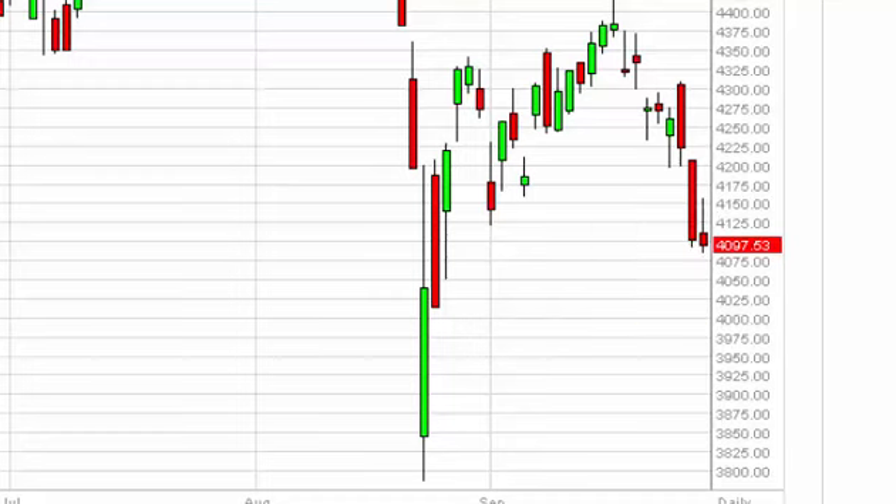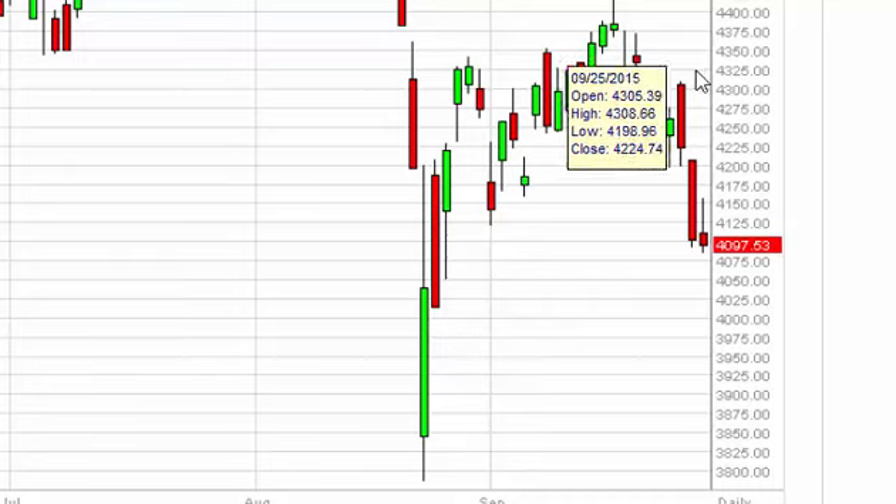A break above the top of the shooting star is in fact a buying opportunity, and as a result it should send this market looking for the 4350 handle.